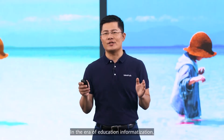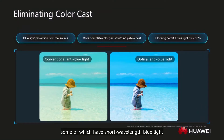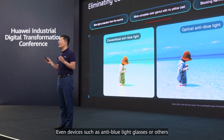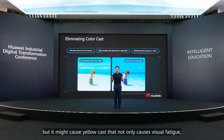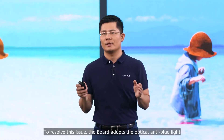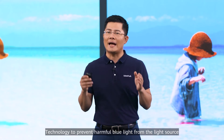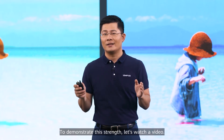In the era of education informatization, there are many choices of screen products, some of which have short wavelength blue light that is especially harmful to young people or long-term users. Even devices such as anti-blue light glasses can reduce the impact to some extent, but they may cause yellow cast that not only causes visual fatigue but also affects children's color recognition. To resolve this issue, the board adopts optical anti-blue light technology to prevent harmful blue light from the light source and eliminate color cast.